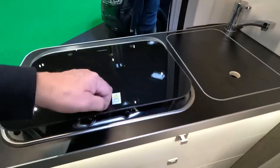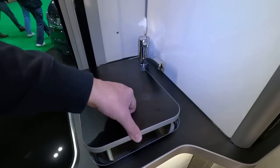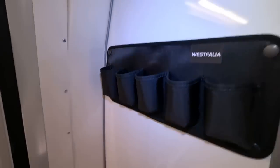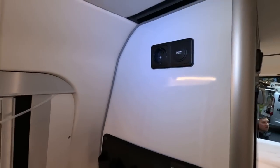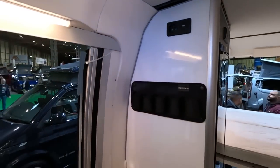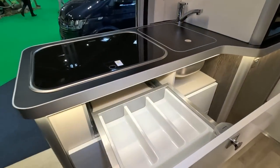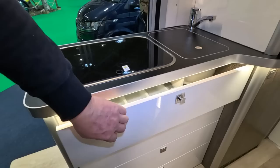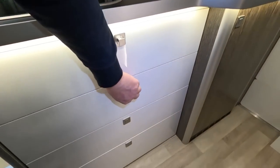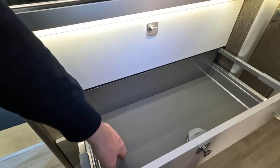Twin burner hob. Chopping board covering the sink. Pockets there. I can tell it's a prototype — it's still got the European socket on it. USB socket there. Always like a nice cutlery drawer. These feel quite solid.